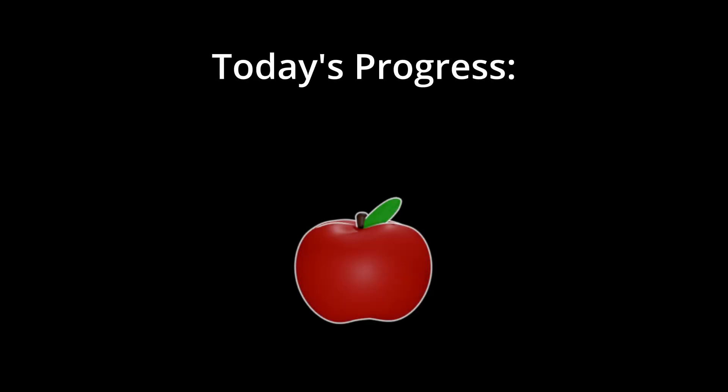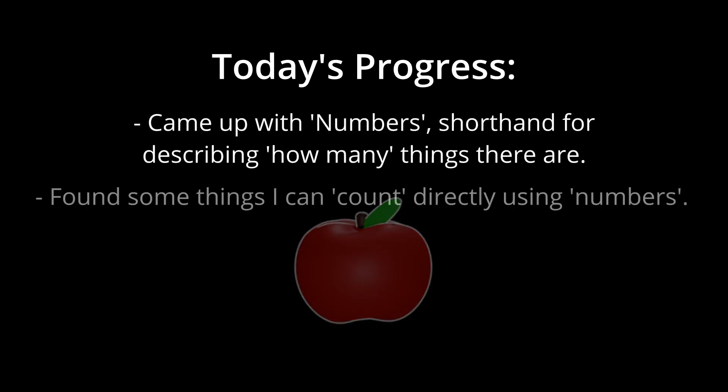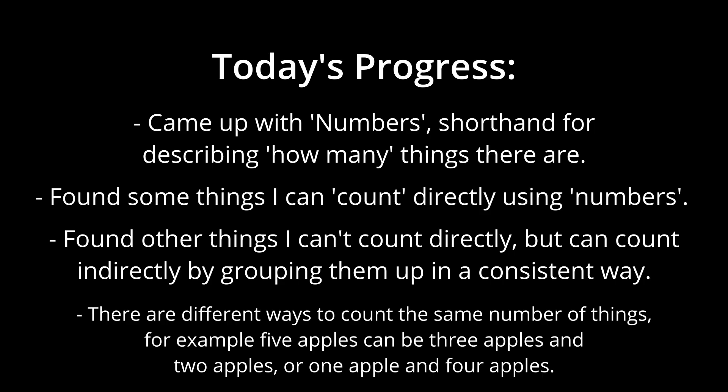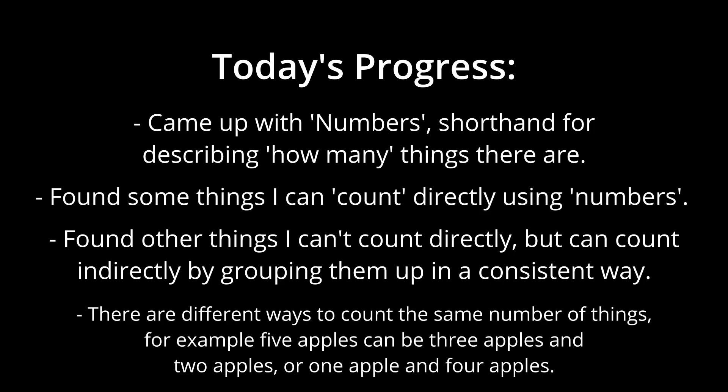And with this, I think I've made significant progress in my quest to rebuild mathematics. There's surely still a long way to go, but what I've come up with so far — this concept of number and the process of counting — feels like a solid foundation on which to base further developments.